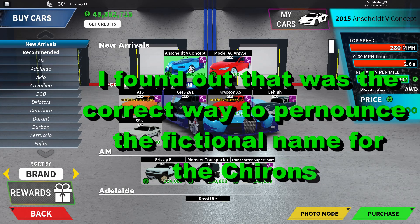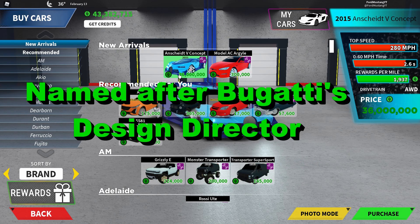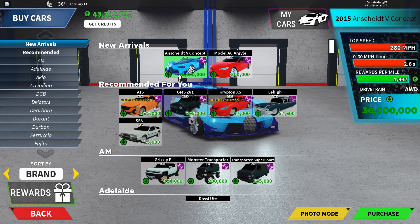If we scroll back up here, you'll notice that this thing has a top speed of 280 miles per hour, 0 to 60 in 2.6 seconds, and a cashback of $1,937 — which is really good bang for your buck. You get all-wheel drive, like most Bugattis, if not all of them. And here's where the price tag gets you: it is 36 million credits, making it the most expensive car in the game. So if you're willing to spend 36 million credits, then you've got a great money maker on your hands.